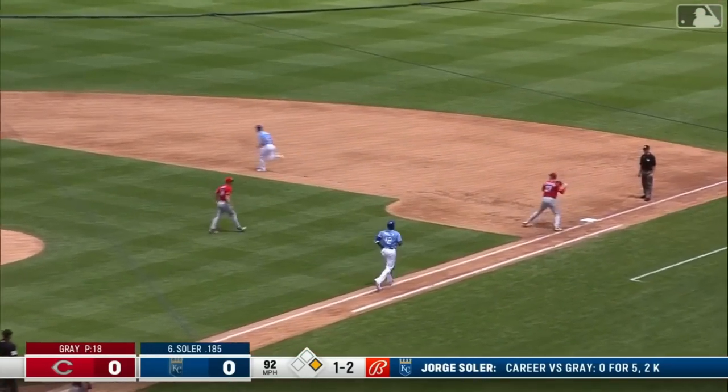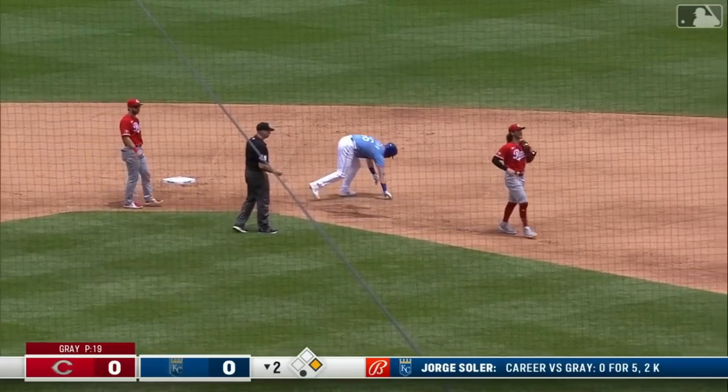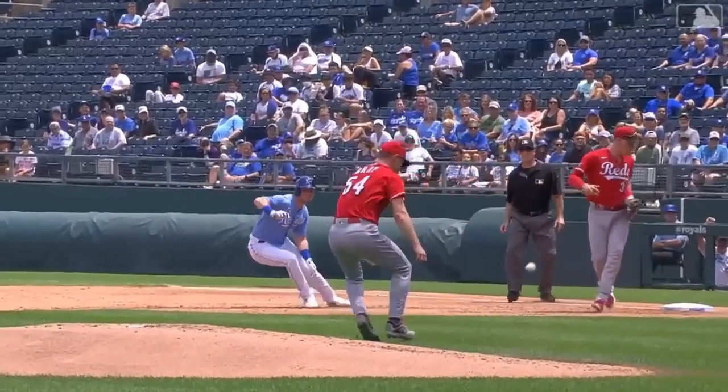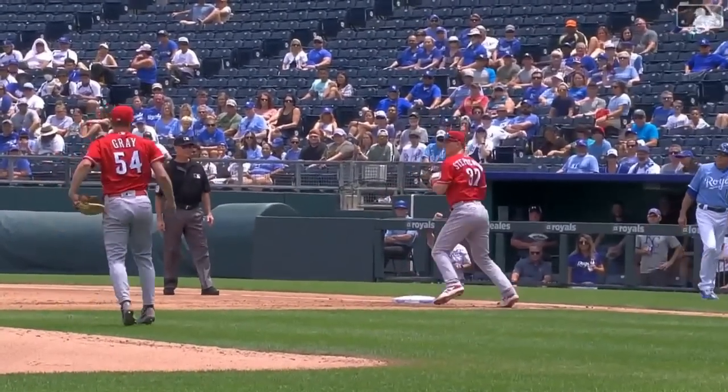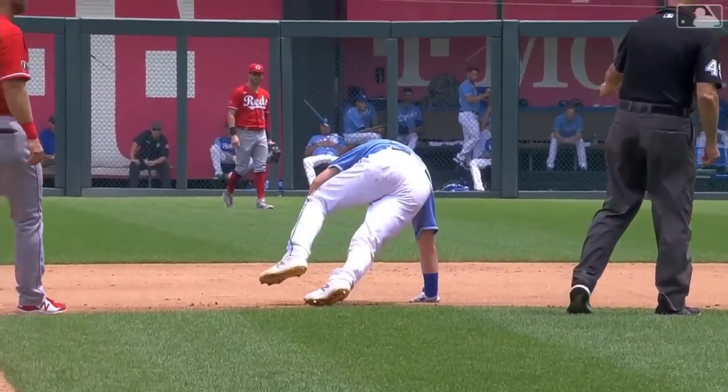Back to Gray, flipped to first. Stevenson fired down to second — rundown. Herb stumbles and India applies the tag. Sonny's kinda like, alright, that's a hot potato, let me get rid of it.